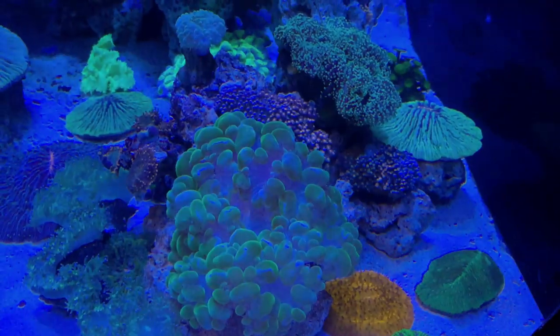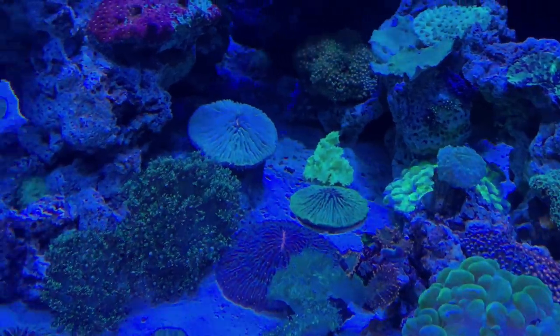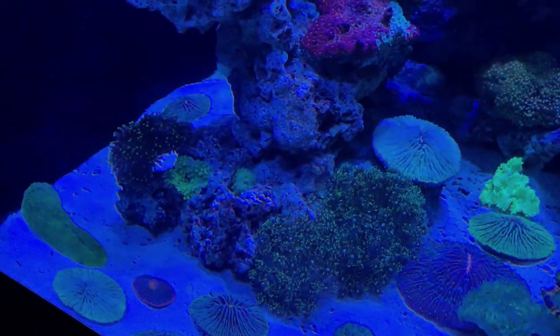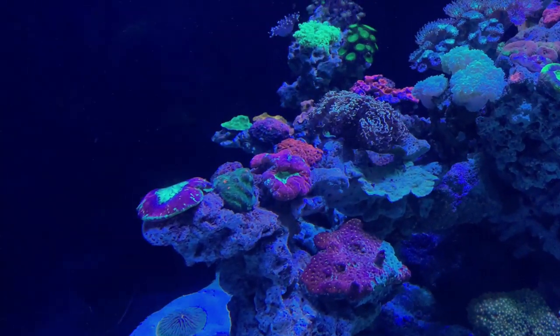Around the corner we came to something that truly surprised me — a full LPS display under heavy blues, packed with a massive variety of exotic LPS. I wish I'd brought an orange lens filter with me to properly show you the colours of the coral in this tank.